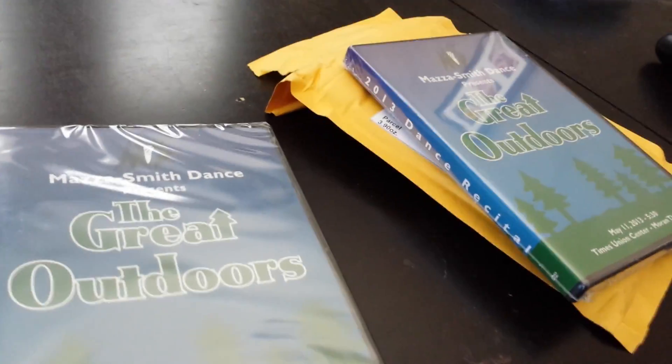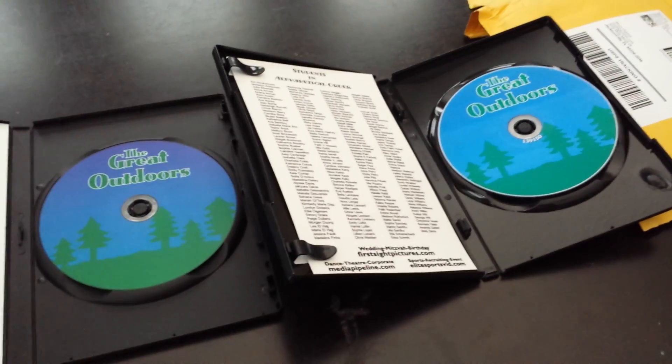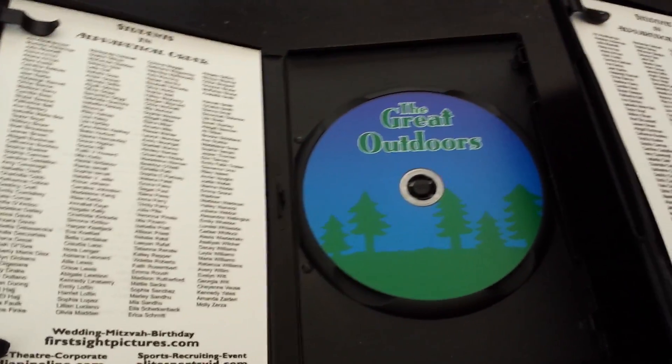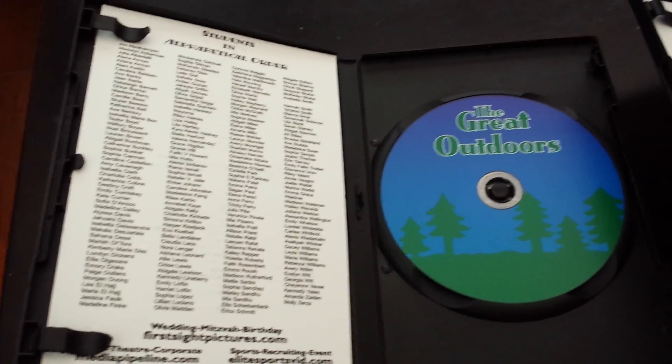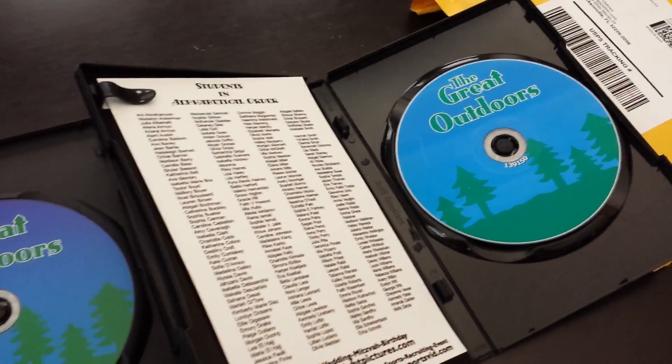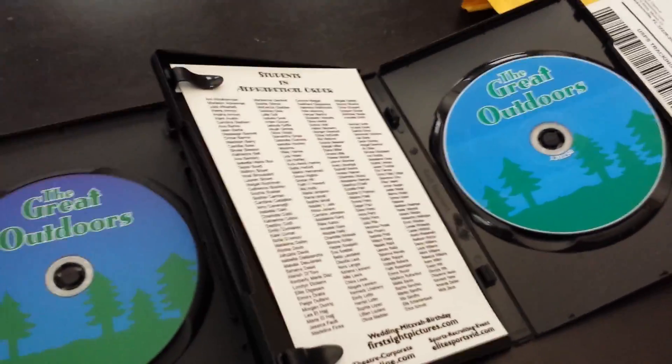I'll go ahead and open these and we'll take a look at the inside. Looking on the inside, the Kunaki print again is darker. It still looks fine and passable, but I'd prefer it to be the way I designed it in Photoshop — you should be able to tell in the video.